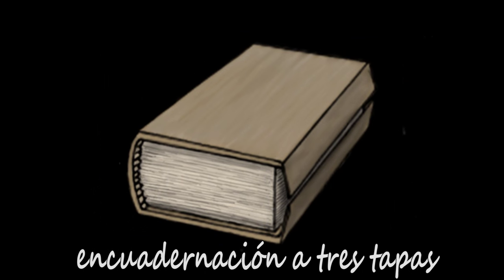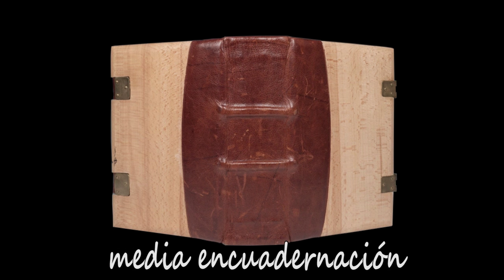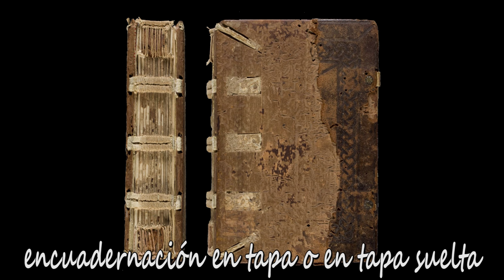Algo parecido es la encuadernación a tres tapas, en la que la parte del forro rebasa ligeramente ambas tapas por el corte delantero con una longitud igual a la mitad del espesor del volumen, de manera que con el libro cerrado el corte delantero queda totalmente protegido. El recubrimiento no siempre se hacía entero: una posibilidad era utilizar simplemente una lomera, esto es, un trozo de piel o tela que se colocaba sobre el lomo y las partes de las tapas contiguas a él, en cuyo caso estamos hablando de una media encuadernación, a la cual también podían añadírsele esquineras. Las tapas no siempre se recubrían; si la superficie de la tapa quedaba sin ningún tipo de recubrimiento se denomina encuadernación en tapa o encuadernación en tapa suelta.